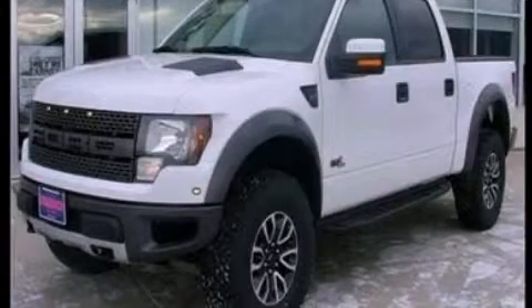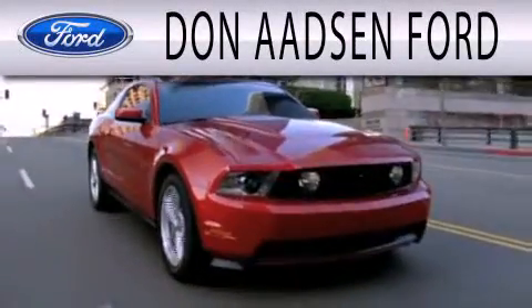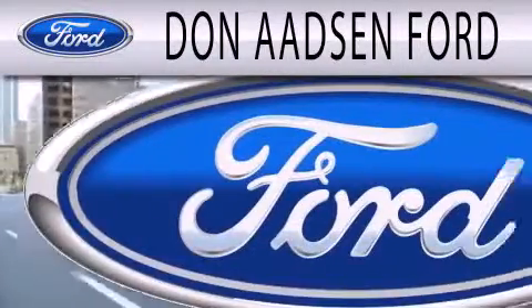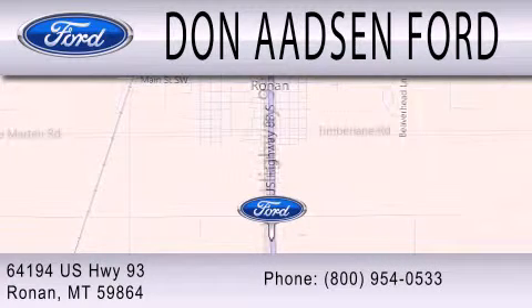Stop by today and test-drive this automobile for yourself. Don Adson Ford is dedicated to doing everything possible to ensure the experience you have selecting your next vehicle is as pleasant as possible. We are located at 64194 Highway 93 in Ronan.